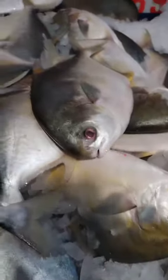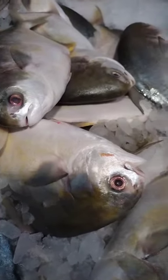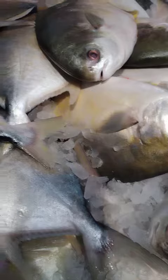Golden Pompano, also known as Atlantic Pompano, is a type of saltwater fish found in the coastal waters of the western Atlantic Ocean, including the Gulf of Mexico and the Caribbean Sea. It is a small, slender fish with a delicate, mild flavor and a firm, moist flesh.